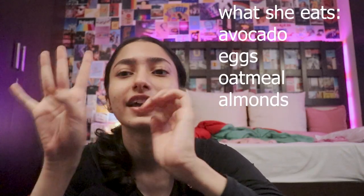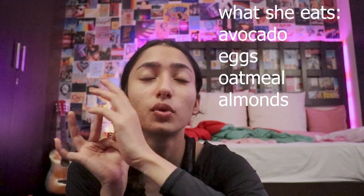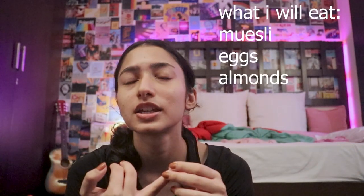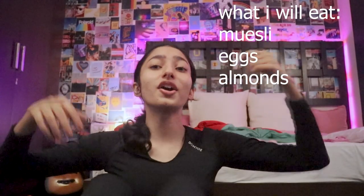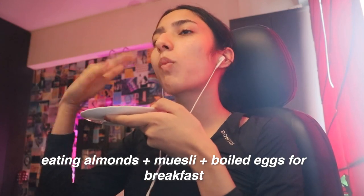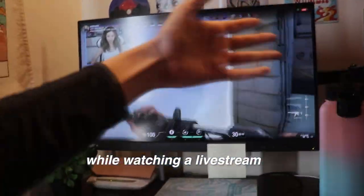I'm gonna eat my breakfast right now. Kendall usually eats avocado with eggs, oatmeal, and almonds. I don't have avocados because they're really hard to find. I don't have oatmeal because I'm allergic to oats — I know, it's a weird allergy, who the heck is allergic to oats? Me. So I'm gonna have muesli with eggs and almonds because you gotta find replacements for stuff, I guess.